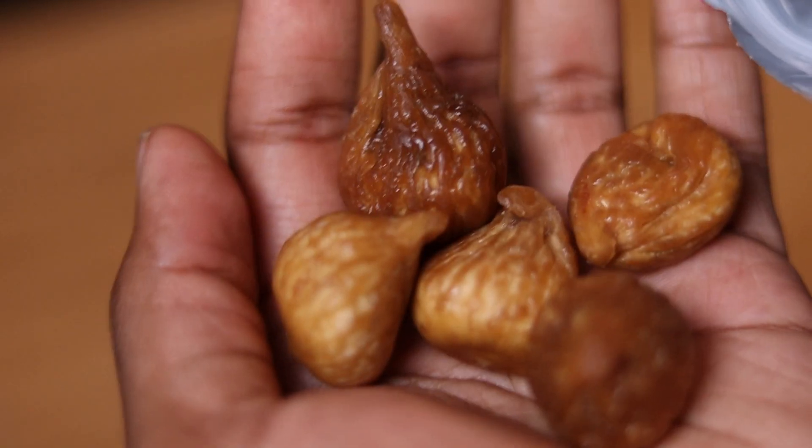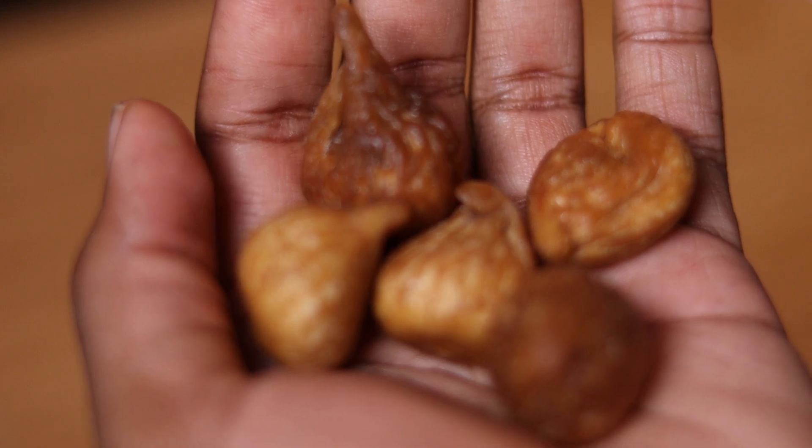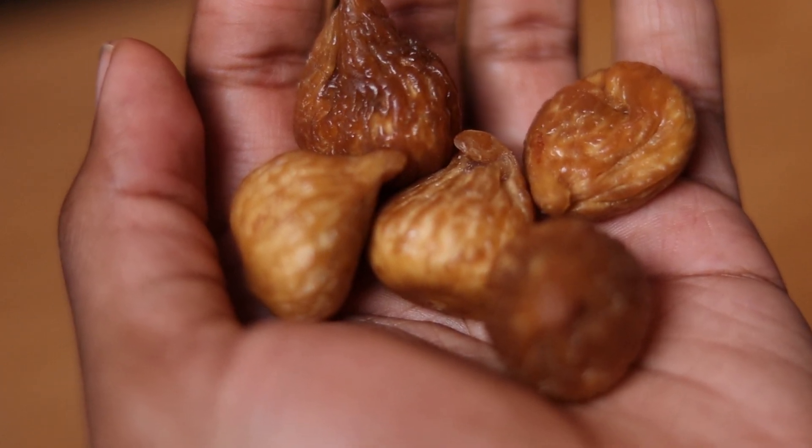A small handful — about three to five figs depending on the variety — provides five grams of dietary fiber, or 20 percent of the daily value.